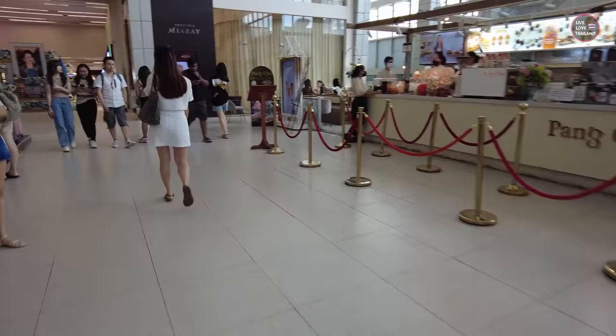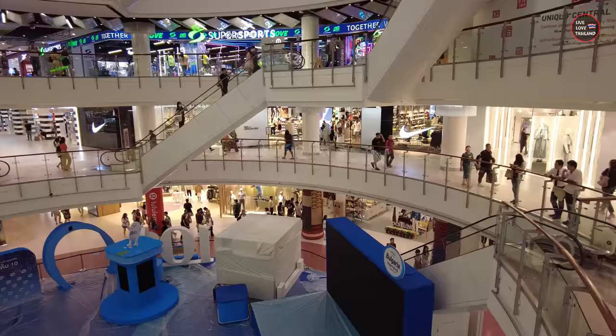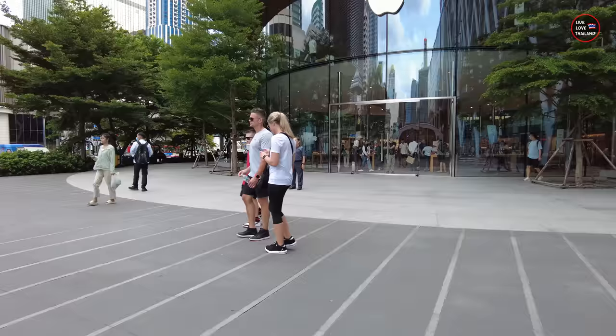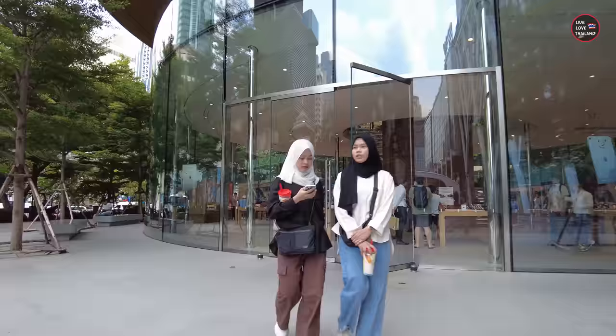If you are going to buy the latest, fanciest brands, then you are going to pay the same price as in your own country. Now let's leave Central World and go to another mall. We are outside Central World and as you can see behind me is the Apple Store. What do you think if I give you some idea about Apple products — original products in Bangkok — before we go into another mall? Let's check the prices.